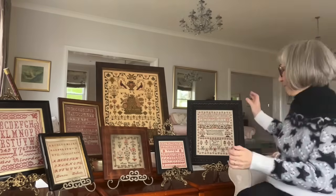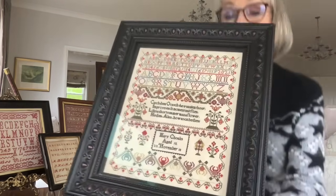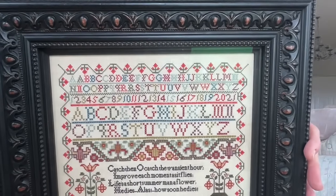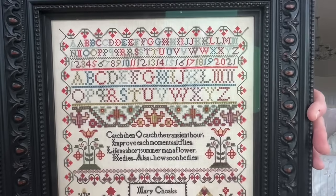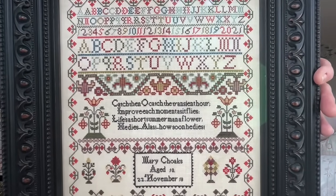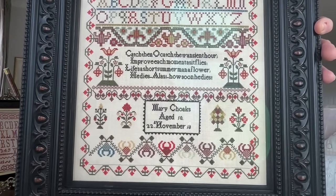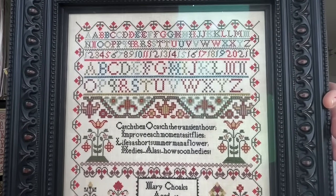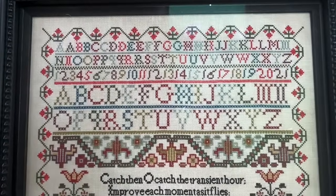Our birthday or anniversary release this year is the stunning Mary Chokes. Mary was reproduced by Lisa Brown and stitched by her, and it really is a wonderful, wonderful reproduction. It's a rich, vibrant sampler. This sampler has a funny little history for HATS.